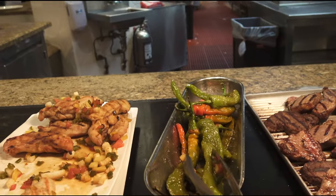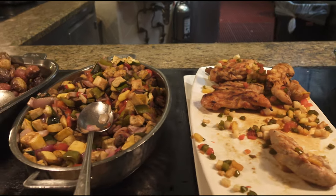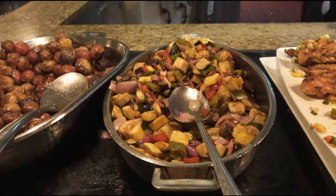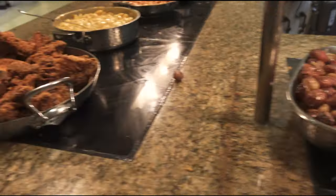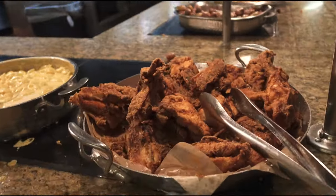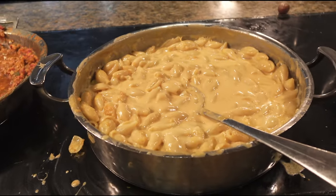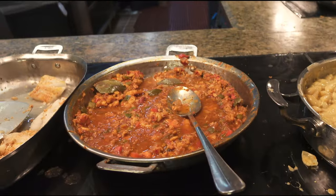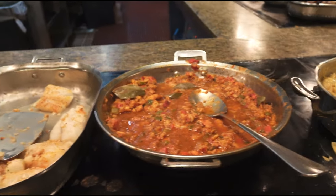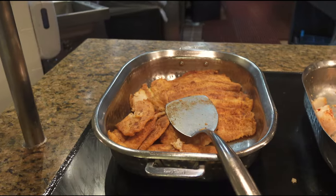We've got long hot peppers, chicken with mango salsa — wow — ratatouille, never seen it done like that, and tricolor roasted potatoes. As we head on down, we've got your fried chicken. It's like your southern section — southern fried chicken, macaroni and cheese, grilled Creole shrimp, not sure what that is, and then that's a basa fish.